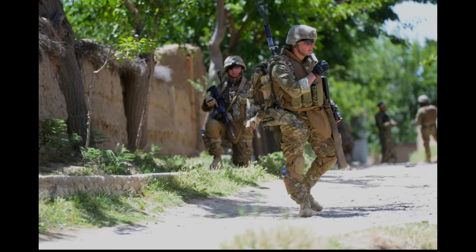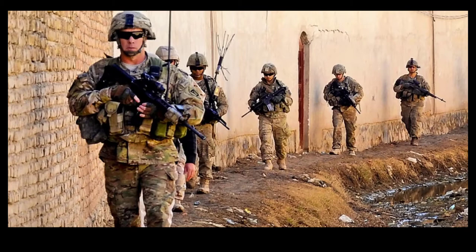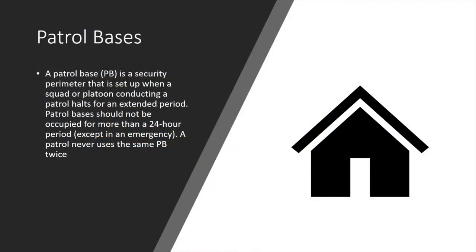Last time we talked about halts — our three basic halts: the short, the long, and the security halt. Today we'll talk about what happens after that process in the patrol. What might we do if we need to stay for a longer period of time? A Patrol Base is a security perimeter set up when a squad or platoon conducting a patrol halts for an extended period. Patrol Bases should not be occupied for more than a 24-hour period, except in emergencies. A patrol never uses the same Patrol Base twice.